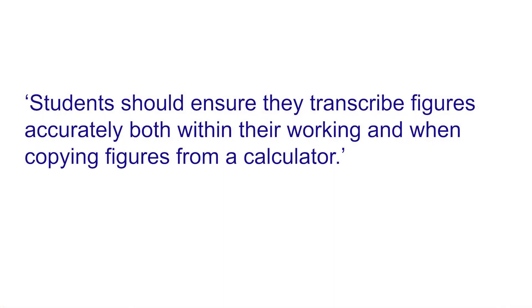The next thing that comes up frequently — and this could definitely save you some marks — is transcribing errors within working and when copying from a calculator. This is people who understand the maths and potentially get the answer right, except they've just written down a number incorrectly, particularly when copying from a calculator. So just double-check when you're copying numbers down. You've put in all the hard work and done all the revision — it would be really annoying to lose marks for silly little things like that.